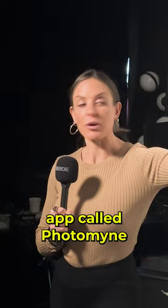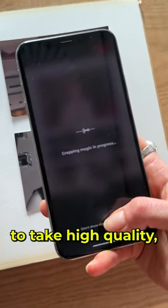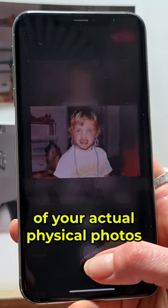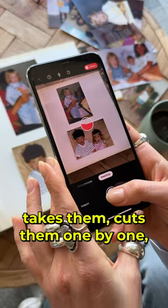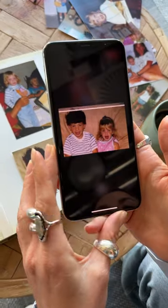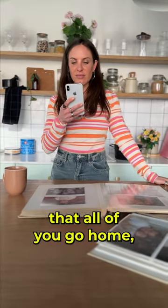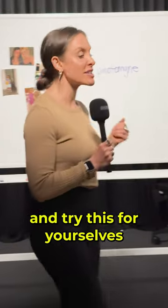Apparently, there's an app called PhotoMine. This is by far the best app that I've tried to take high-quality digitized photos of your actual physical photos. All the app does is it scans the photos, takes them, cuts them one by one, and saves it to your phone. I highly recommend that all of you go home, save your memories, and try this for yourselves.